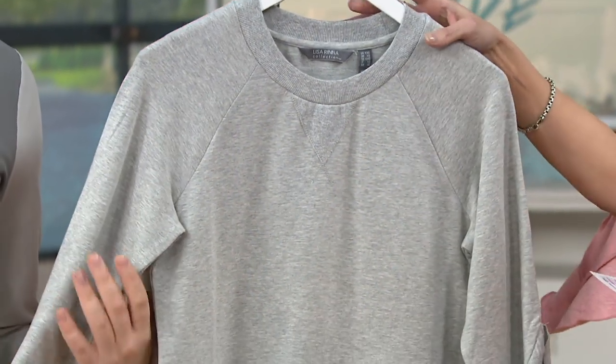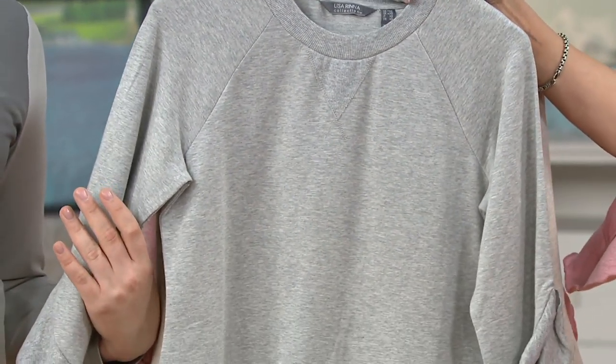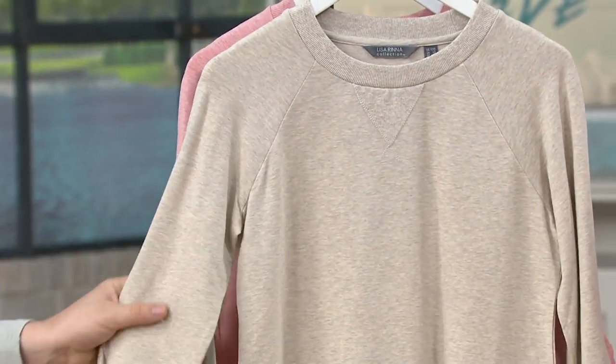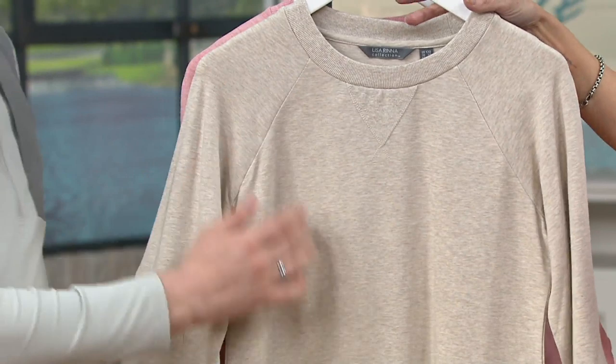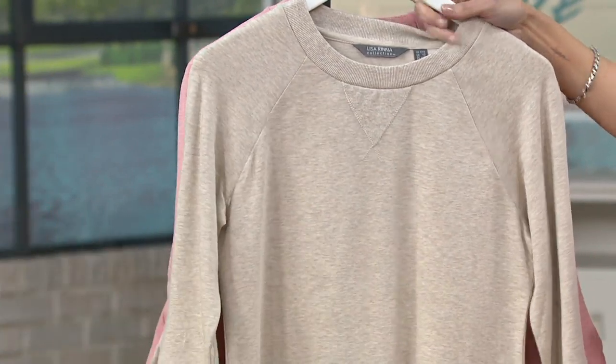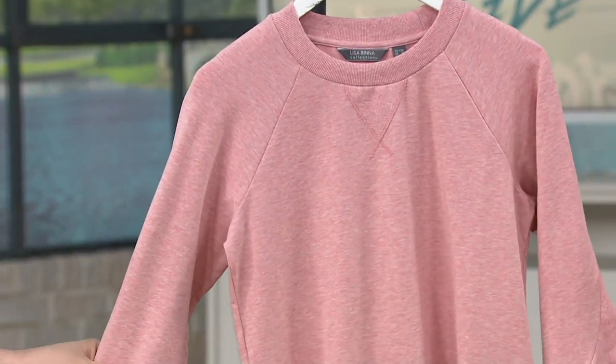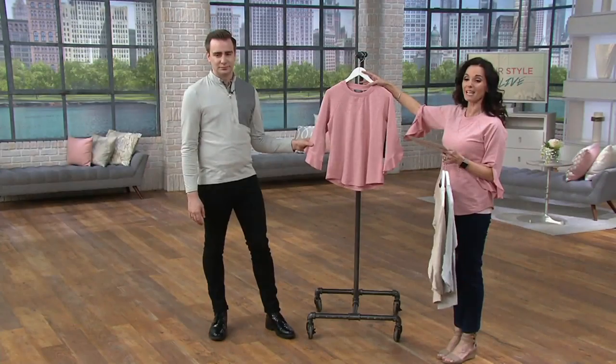Colors: this one is the heather gray, double extra small to 3X. Here it is in the heather oatmeal, all sizes, double extra small to 3X — it's just so pretty, the color. And then finally, heather slate rose is medium through 3X only.